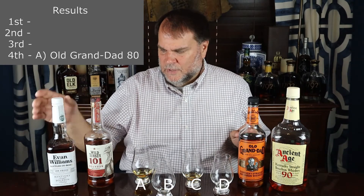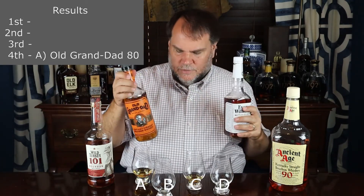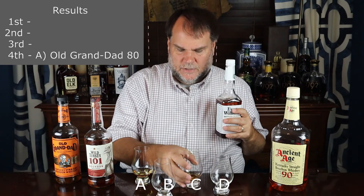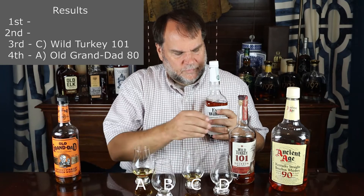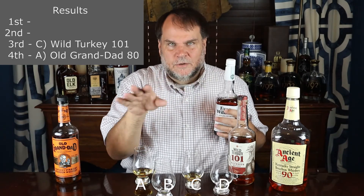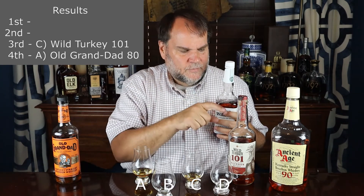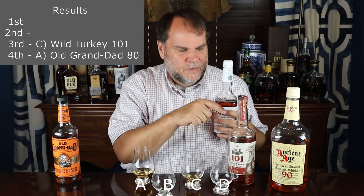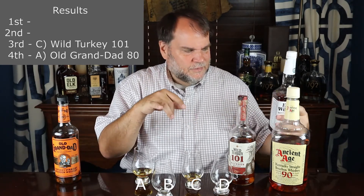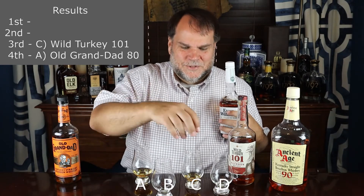Third place is Wild Turkey. This is the highest proof at 101 — it's not much higher than the Williams. Love Wild Turkey products. Wild Turkey Rare Breed is one of my favorite sippers. Wild Turkey 101 is an excellent mixer and great to sip on too — it's a delicious bourbon. And now I'm down to Ancient Age and Evan Williams to see what we have here.